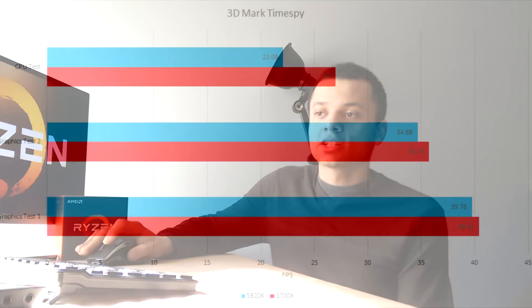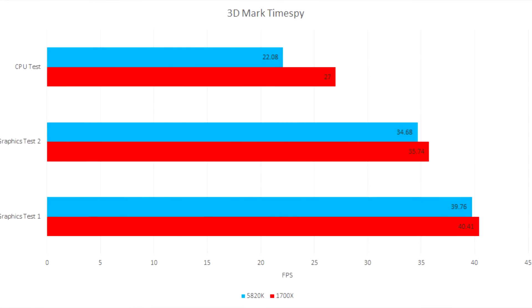I wanted to test some DirectX 12, so I ran Time Spy. The 1700X beat the 5820K in all of the runs with the GPU overclocked to the same settings. But there was no combined test, and that's mainly what I was interested in seeing, so this benchmark isn't as relevant as I would have liked.